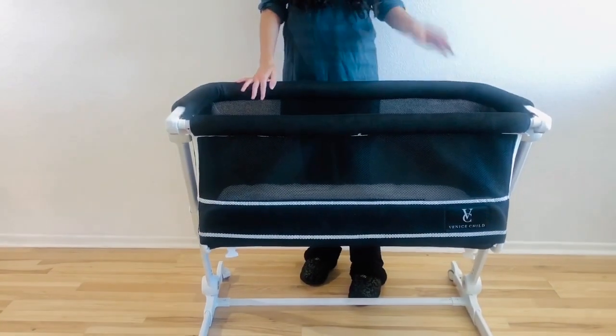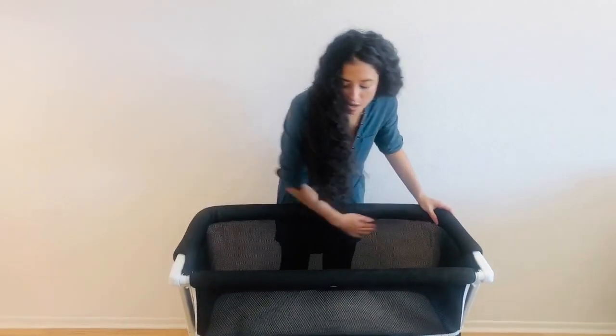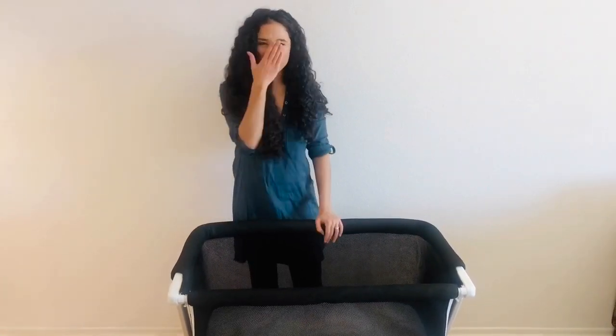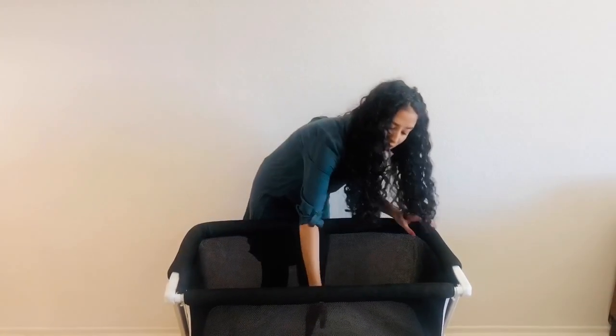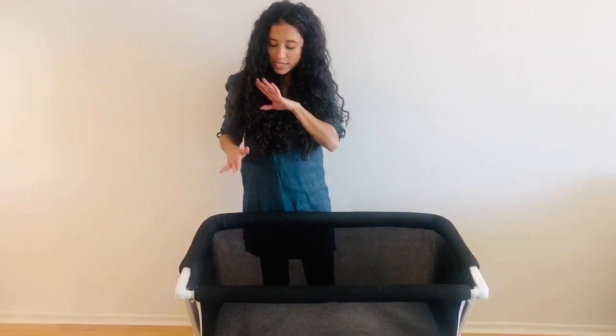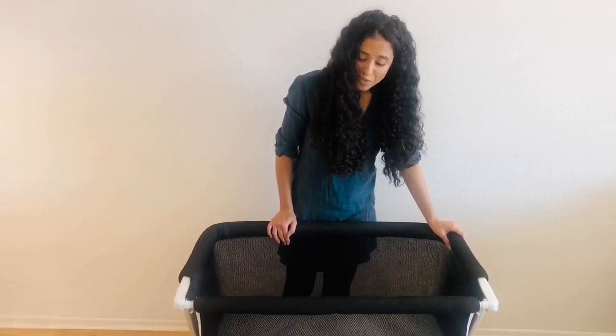As you can see, it is a really beautiful bassinet. It comes in multiple colors and has a breathable mesh surround all around, which I absolutely love. Little ones move a lot and get their faces squished, so I love having the peace of mind that they can still breathe even if their face is squished up against the side. It also provides a lot of airflow to keep your little one nice, cool, and comfortable.